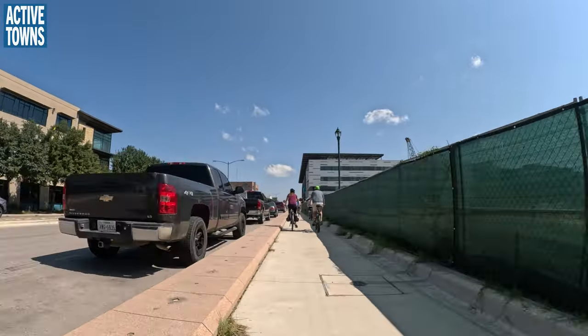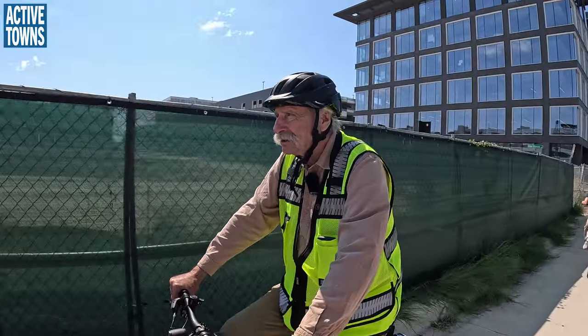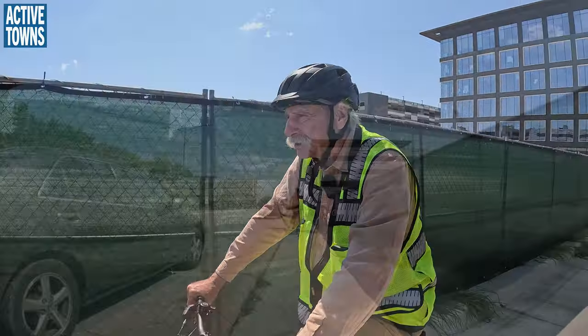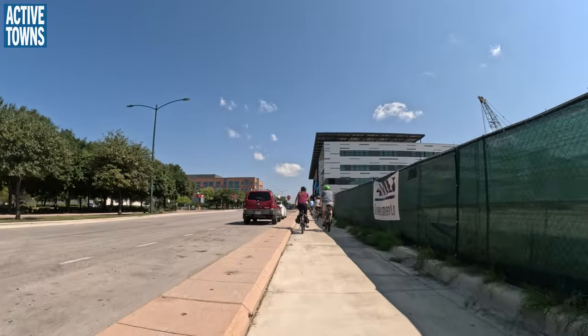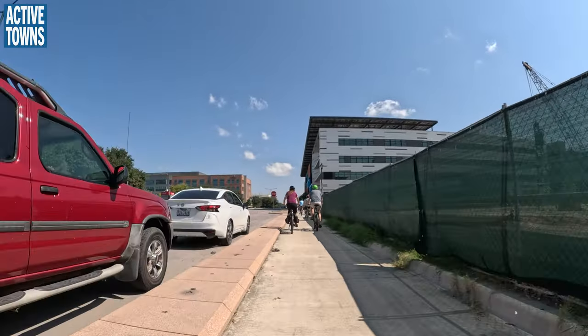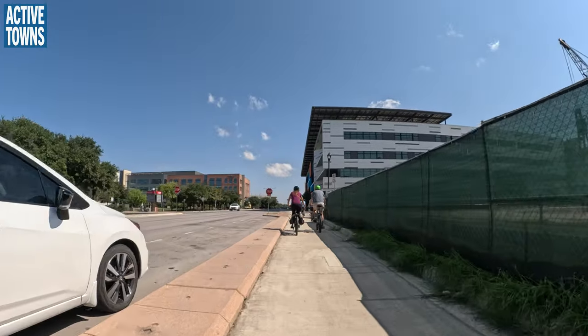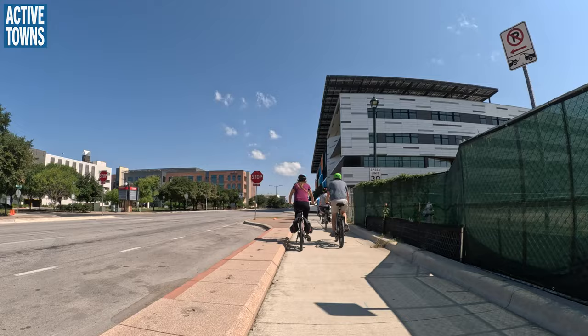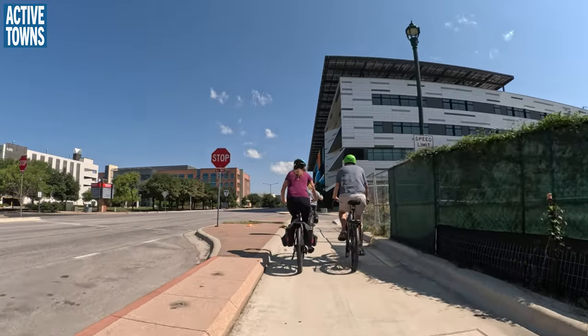After this construction is done, you'll see off to the right we've got a hole in the ground — they've got another apartment complex going in. So hospitals, corporate campuses here, lots of apartments. This is the part of Mueller that a lot of people who only see the residential area don't even realize exists.